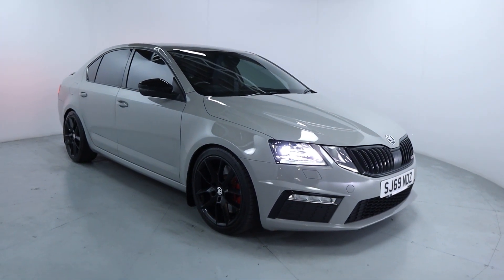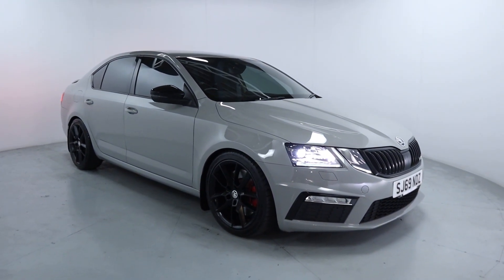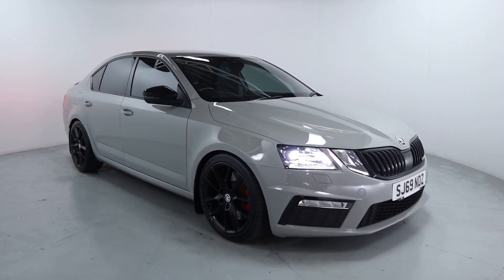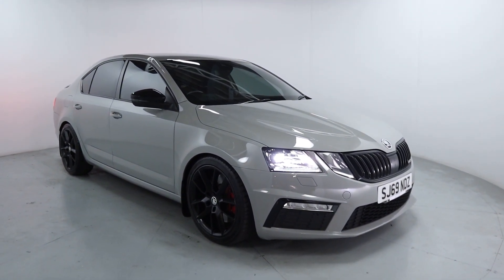Welcome to LMT. Today we're taking a look at this amazing Skoda Octavia VRS. It's got a 2 litre petrol TSI engine with an automatic gearbox and it's on 31,280 miles.